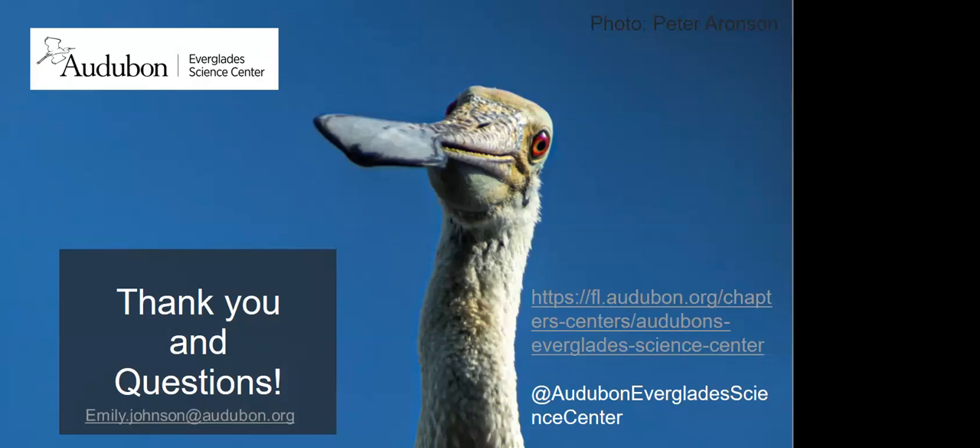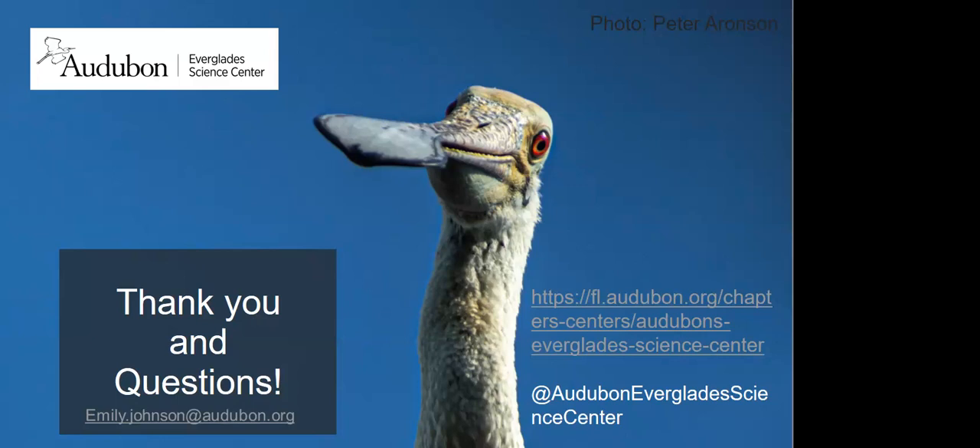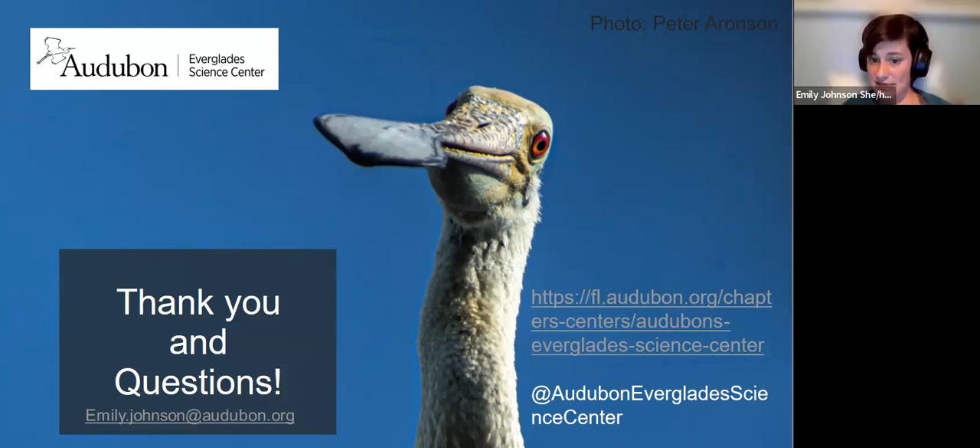How do you catch spoonbills to band them? Currently, we go to known foraging sites and set up a crescent of mist nets to create a barrier. We put out decoys — lawn flamingos. We sit in a blind and use a CO2 net gun to target birds when they come into range. We deploy the net gun, and if birds aren't caught by that net, we hope they run into the mist nets and get tangled. The only way we can get them to come into an area is with those decoys — they're very attracted to the pink decoys.